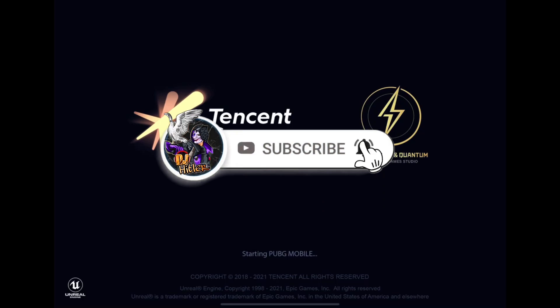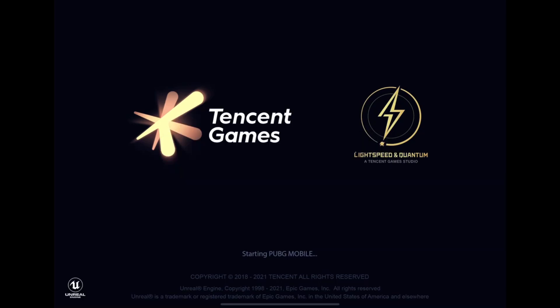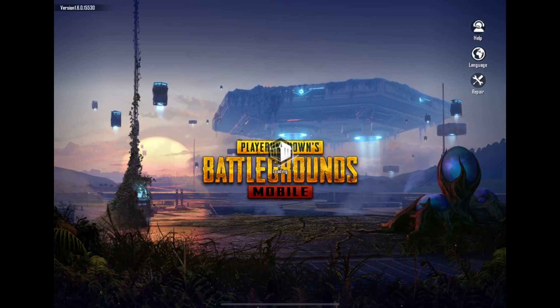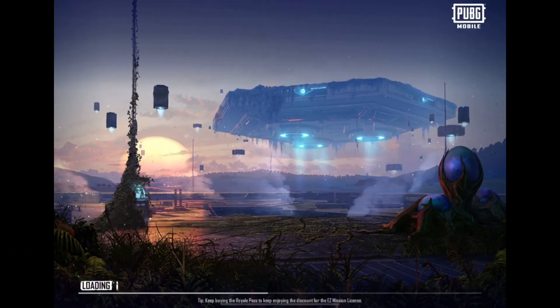Don't forget to like and subscribe to this video. Guys, can you easily understand my voice? Let me know in the comments.